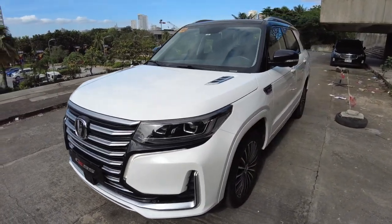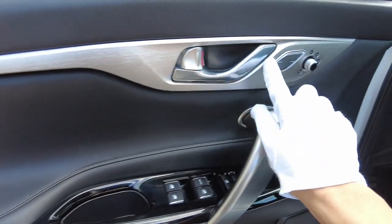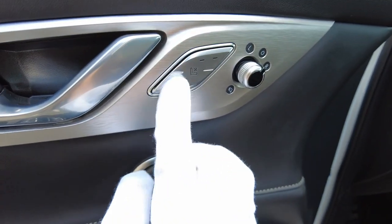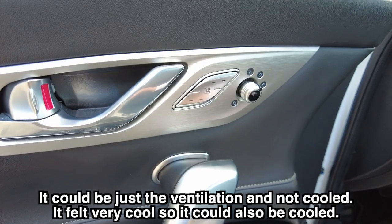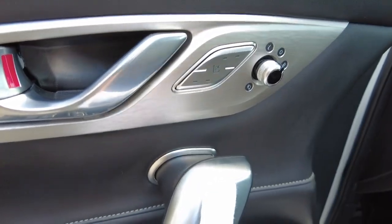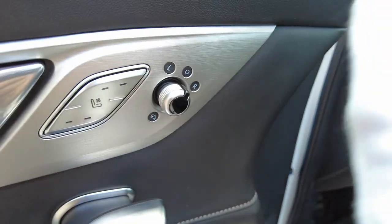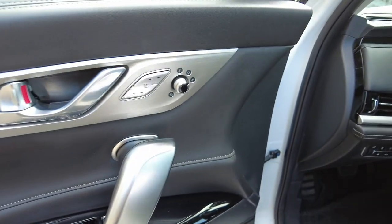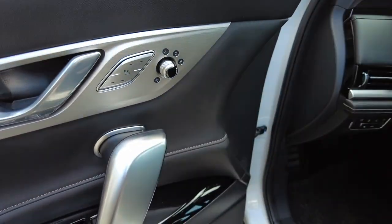Now let us go to the interior. The door panel has leather with stitching, brushed aluminum, and aluminum-looking materials. You get heated and ventilated seats — not only heated but also ventilated and cooled, which is a very nice feature to have in a car. The side mirror adjustment is in a bit of a non-standard spot, so you need to adjust yourself to learn how to use it.